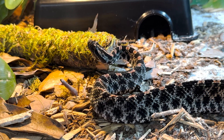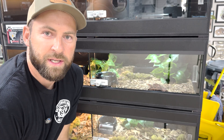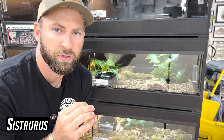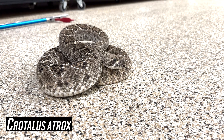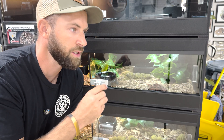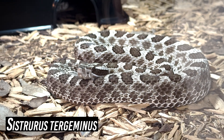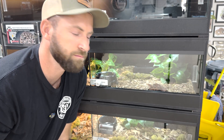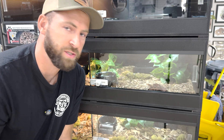Let's talk about pygmy rattlesnakes — got one right here. These guys are in the genus Sistrurus. Rattlesnakes are really just two different genera: Crotalus, which is the vast majority of rattlesnakes, and then a handful in the genus Sistrurus, which includes our pygmy rattlesnakes as well as our massasauga. They're a much smaller species — a couple feet usually, often less.